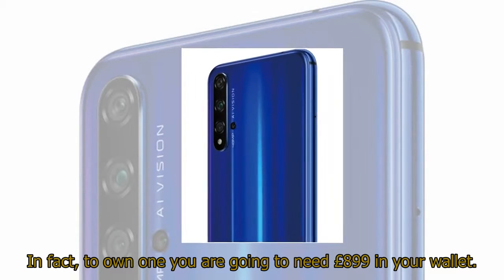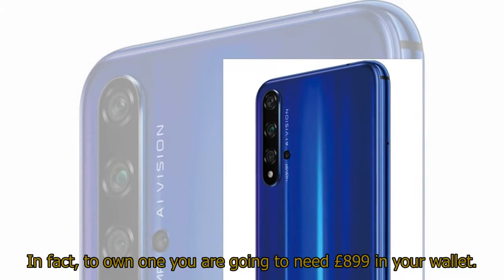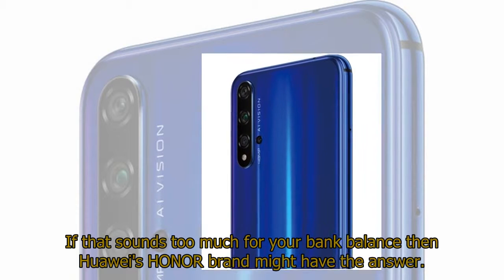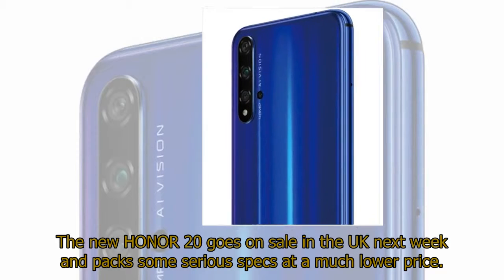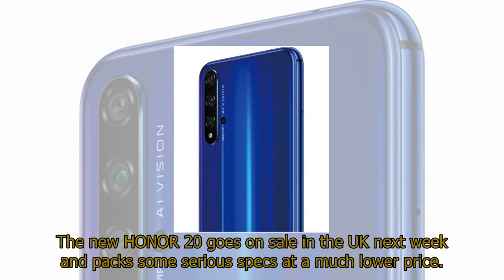There's no question that this is a top-class phone, but it also arrives at a very premium price. In fact, to own one you are going to need £899 in your wallet. If that sounds too much for your bank balance, then Huawei's Honor brand might have the answer. The new Honor 20 goes on sale in the UK next week and packs some serious specs at a much lower price.